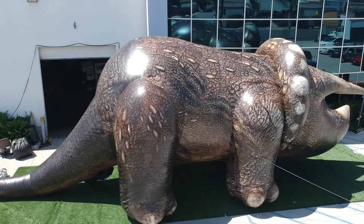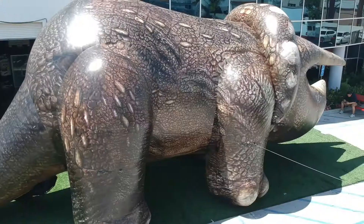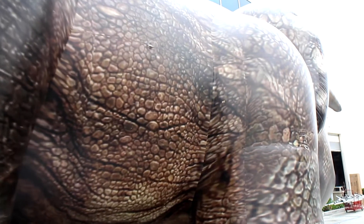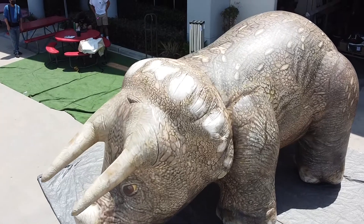This triple-horned beast is probably the world's most beloved vegetarian — having munched on plants and not animals, this herbivore has gained significant fame in recent years. With its excellent defenses, this massive animal probably didn't get picked on very often. Available in multiple sizes.